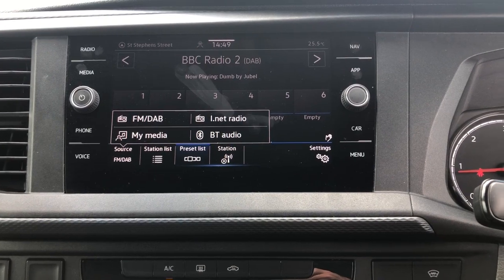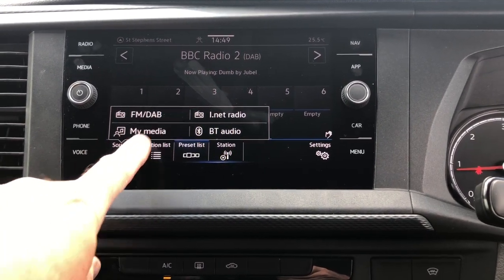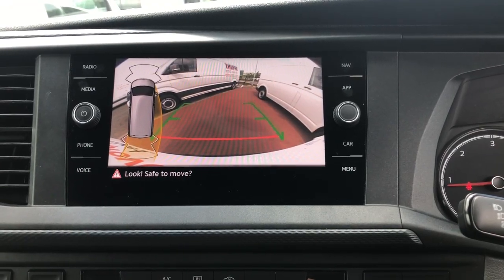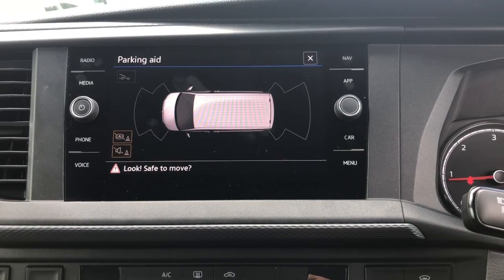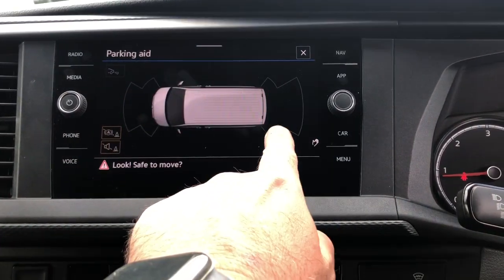This system is also fitted with FM and DAB radio. This Kombi is also fitted with a reverse camera, which is a great assistance when parking the vehicle. It's also fitted with a parking aid for your front and rear parking sensors.